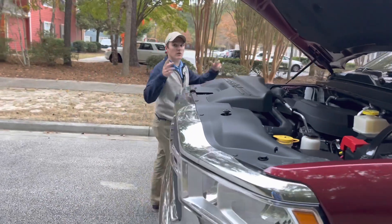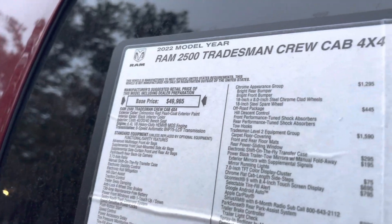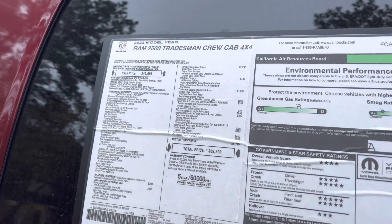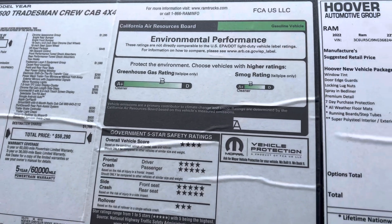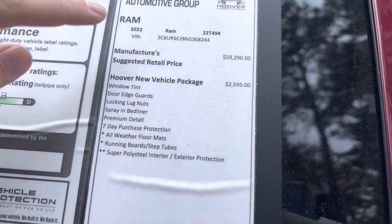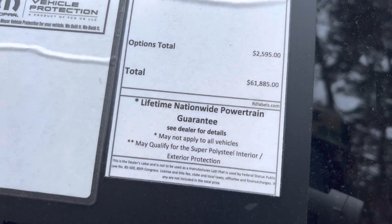Let's go into pricing on this truck. Pricing on the 2022 Ram 2500 Tradesman Crew Cab 4x4 — base price of $49,965. You do have a lot of packages and options on this one, bringing it to $59,290 for the MSRP. You've got a four-star overall safety rating. This truck is big enough that it doesn't have to be rated for the EPA. The new car package is $2,595 for the lifetime powertrain as well as all the accessories, for a grand total of $61,885.